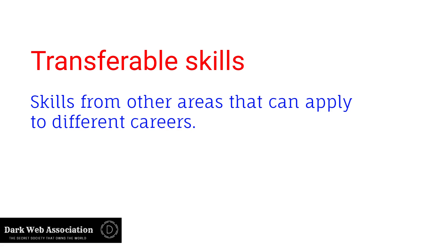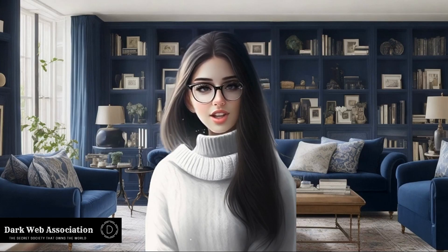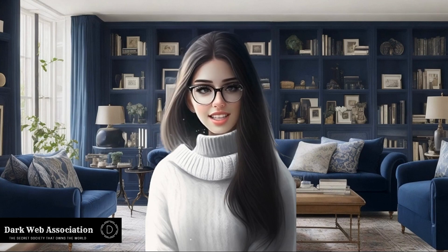Transferable skills are skills from other areas that can apply to different careers. Technical skills may apply to several professions as well. However, at times they may require knowledge of specific tools, procedures, and policies. Let's discuss some core transferable skills you may already have that will benefit you in a career as a security analyst.